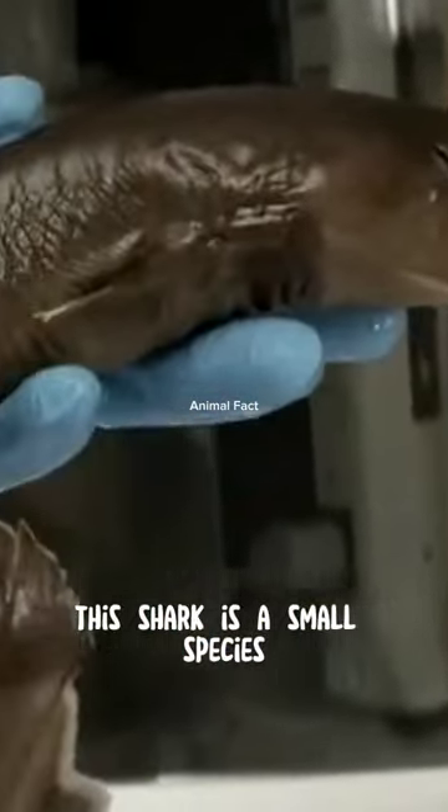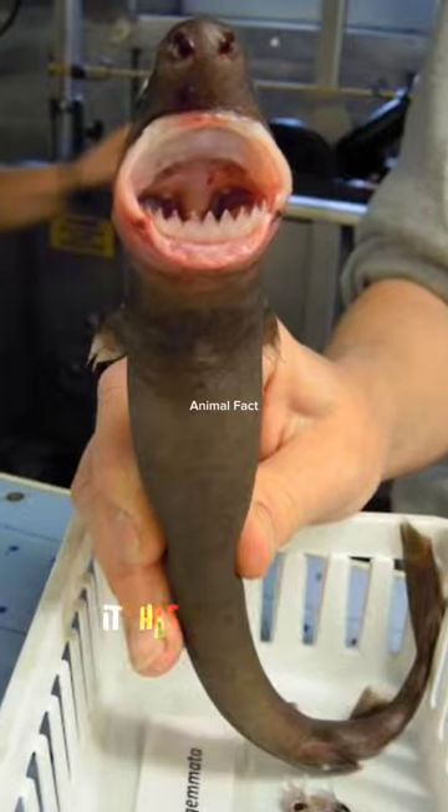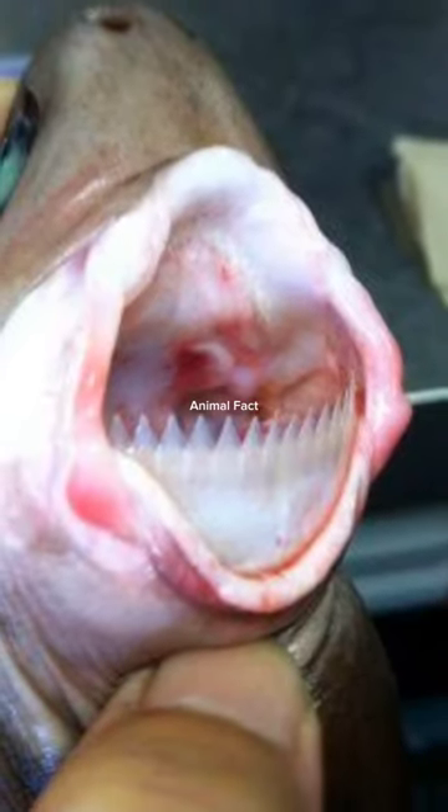This shark is a small species with an average length of about 42 to 56 centimeters. It has relatively large teeth, with almost 60 teeth in total.